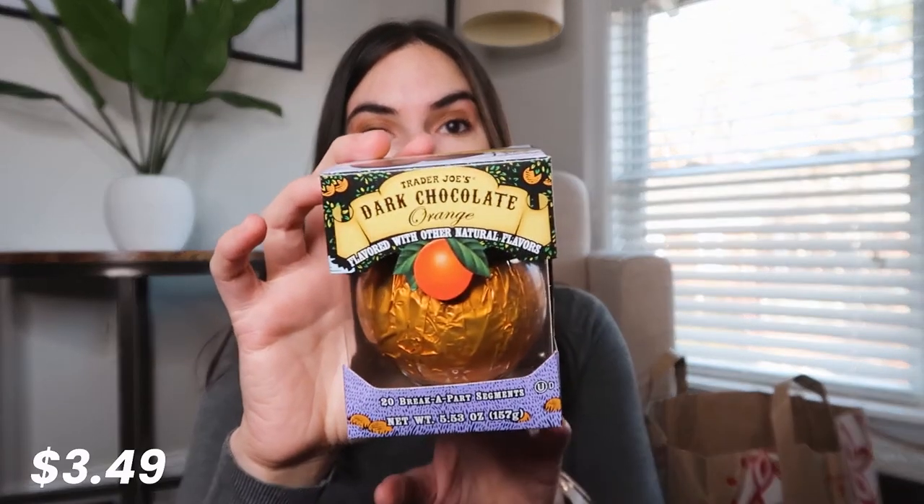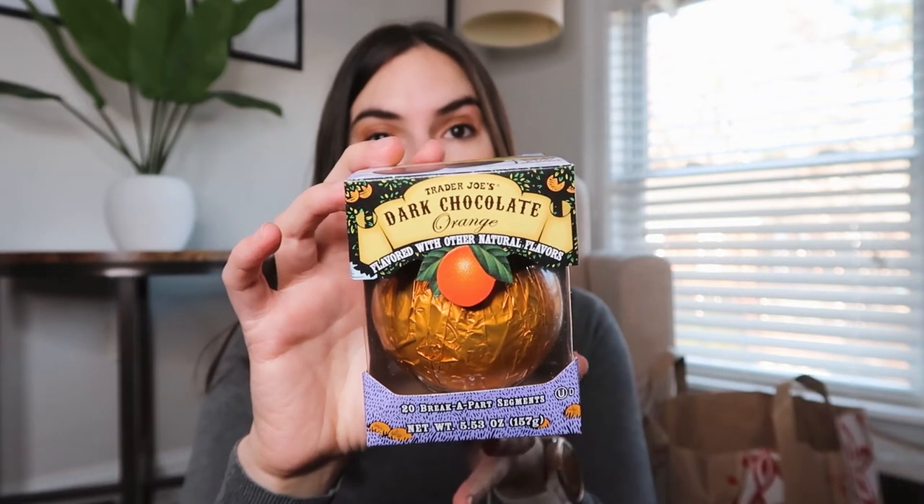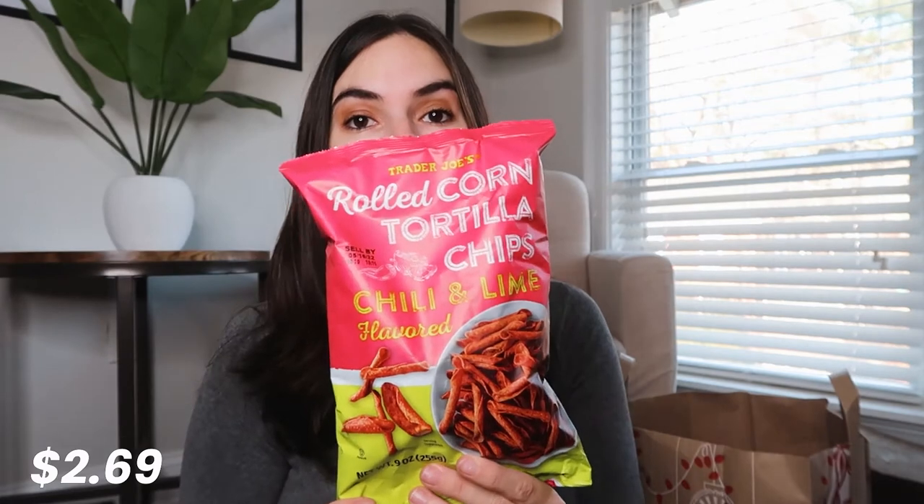Then we got this dark chocolate orange, and it's basically dark chocolate orange flavored in the shape of an orange — it's kind of like a fun-to-eat snack. Next up, we have these rolled corn tortilla chips with chili and lime flavor. They're pretty good, kind of intense in terms of flavor, but they're really fun to eat and delicious.